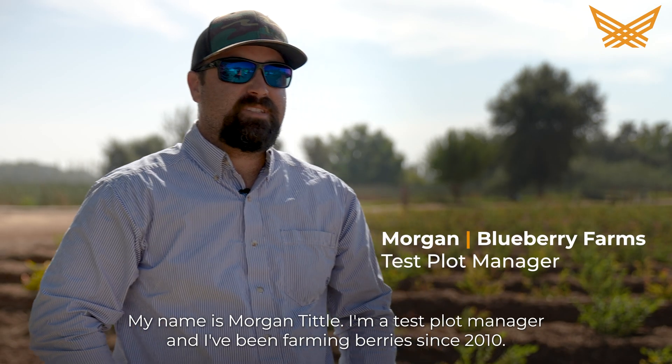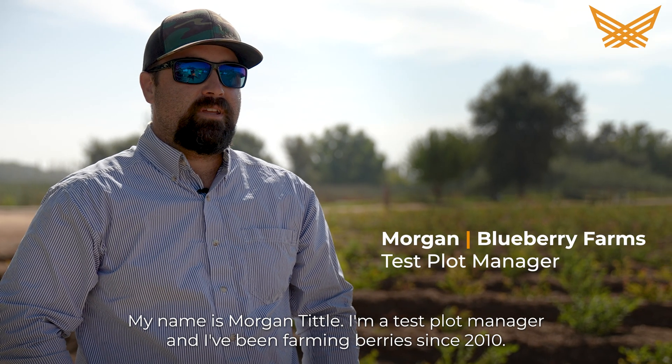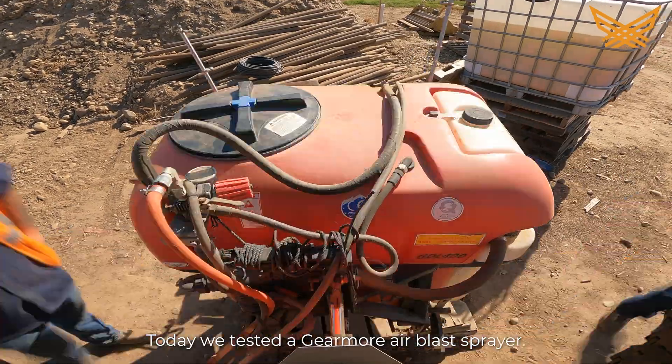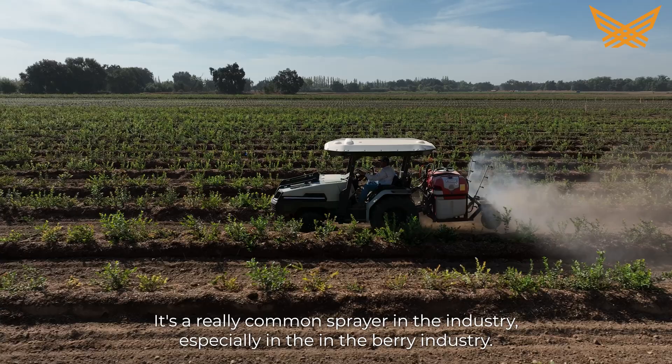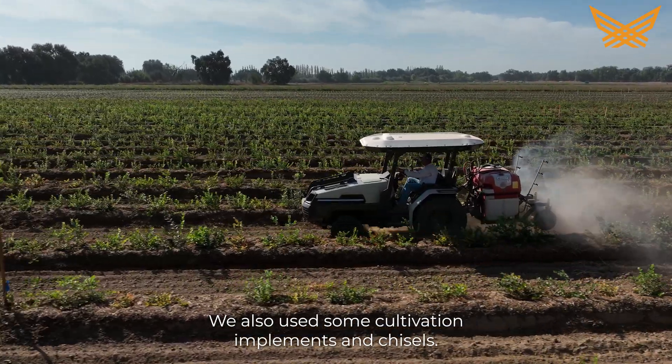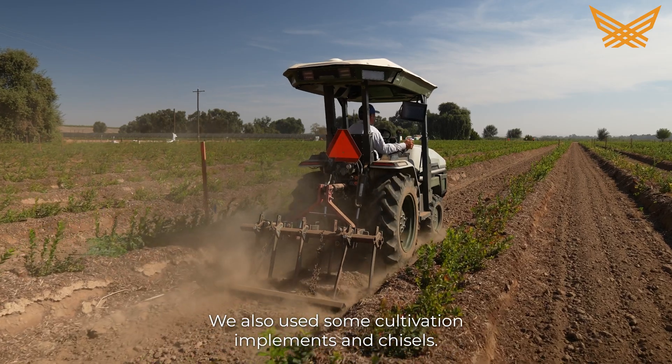My name is Morgan Tittle. I'm a test plot manager and I've been farming berries since 2010. Today we tested a Gearmore air blast sprayer. It's a really common sprayer in the industry, especially in the berry industry. We also used some cultivation implements and chisels.